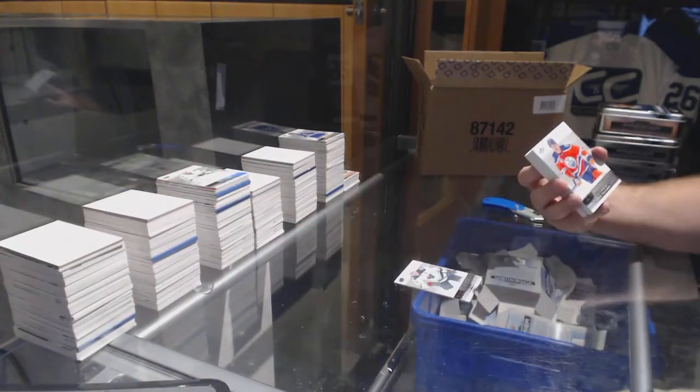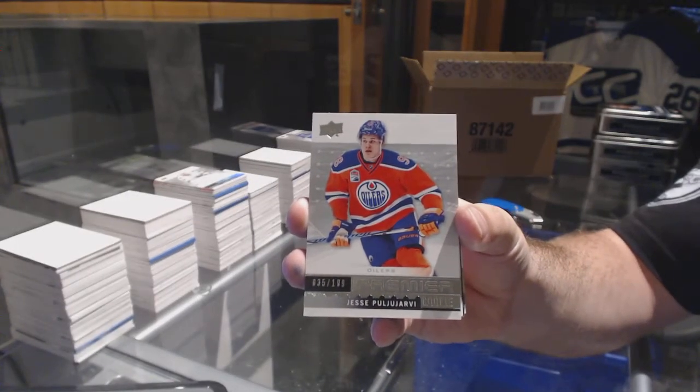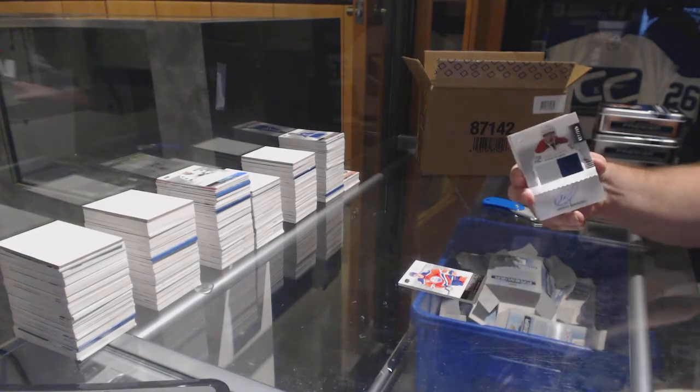For the Oilers, a $1.99 pull — we have two left after this one. For the Montreal Canadiens, a $2.99 rookie patch auto.